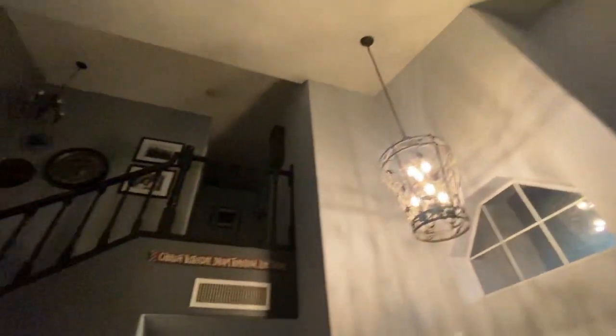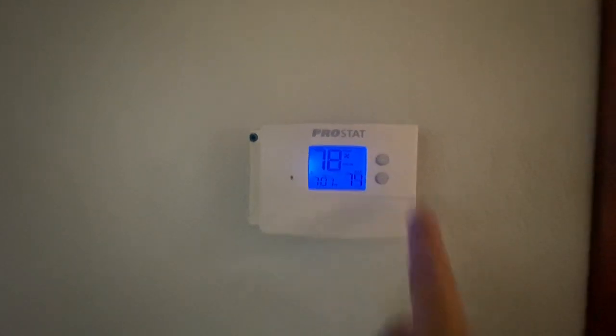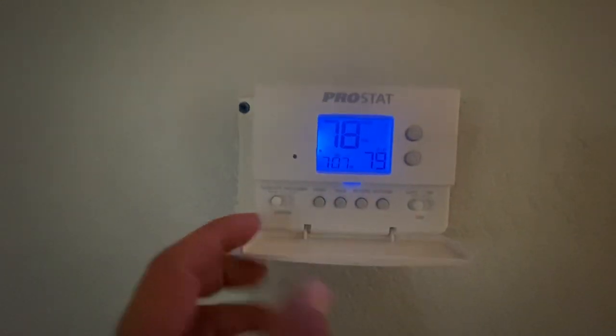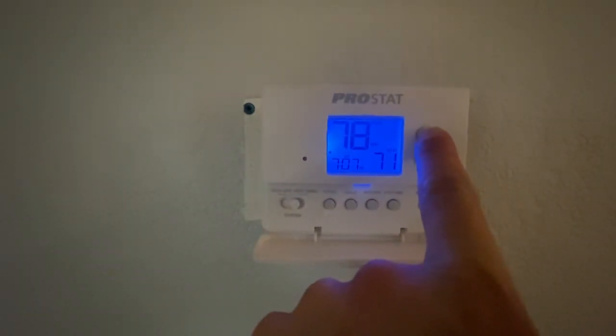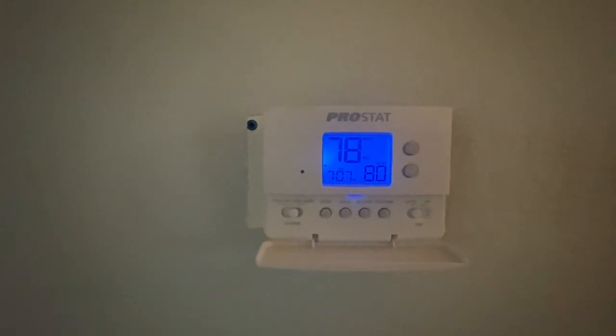The roof line looks real clean and the roof's in great condition — just actually had a roofer out. I'm going to turn the thermostat up to 79. The room's at 78 right now, so heat to 80. I think I did that right — we'll come back to that.